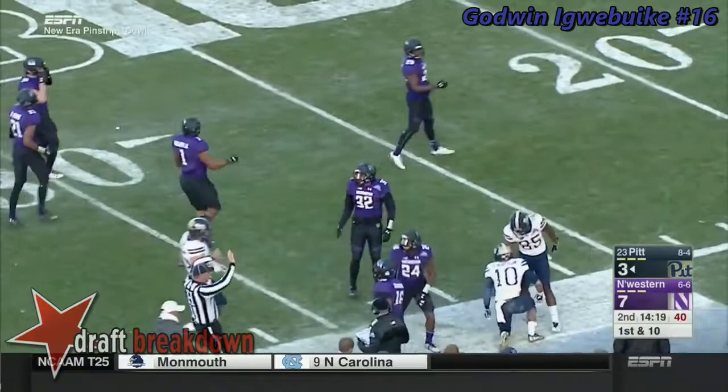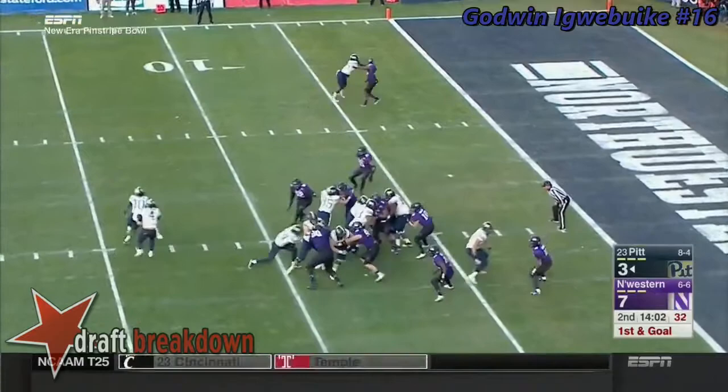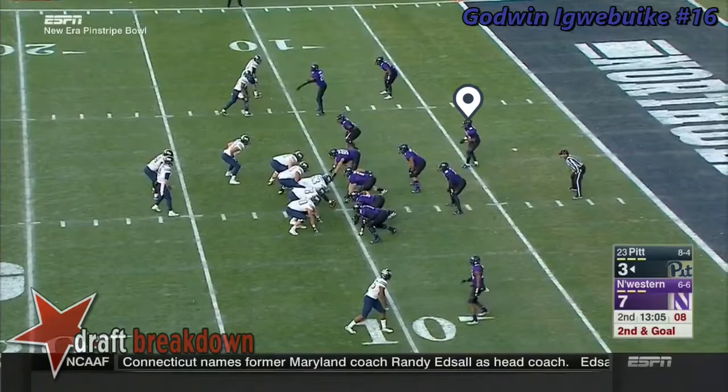A flea flicker that gets Quadri Henderson into space — Joe Brody's not going to like seeing that. First and goal. Conner tries the middle and taken down at the five.